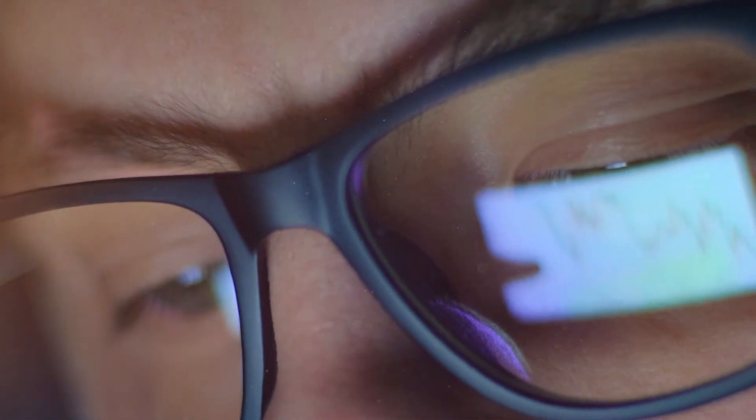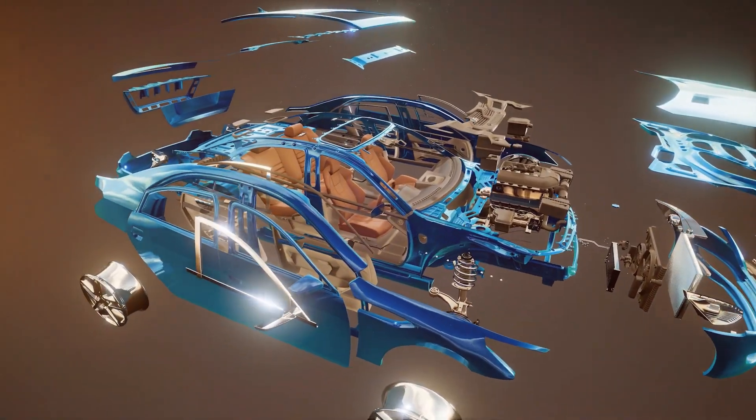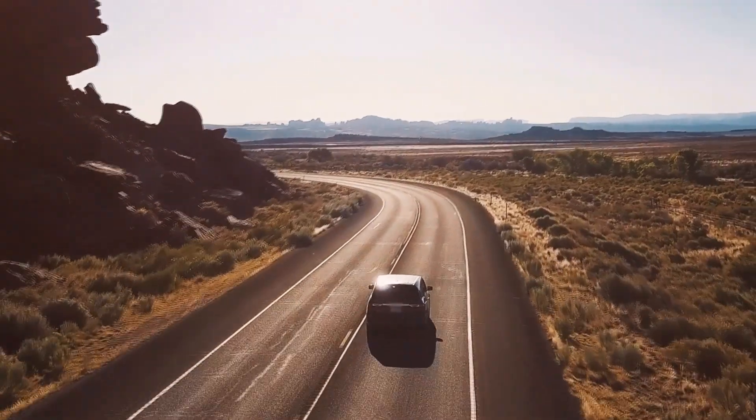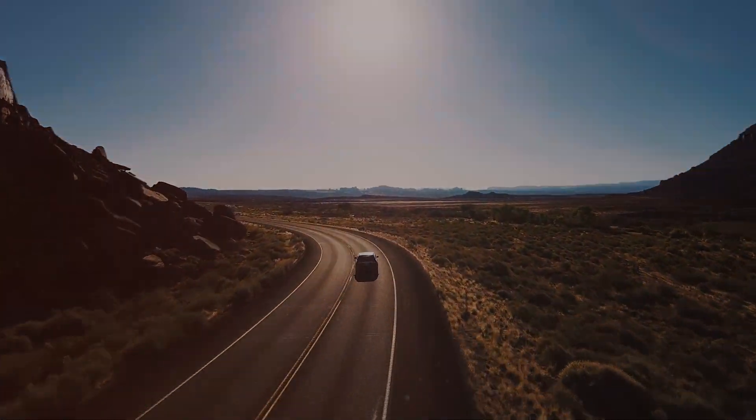If you found this video intriguing, hit the like button, subscribe to Physics Daily for more automotive insights, and share your thoughts in the comments below. Until next time, drive safe, stay curious, and keep the wheels turning.